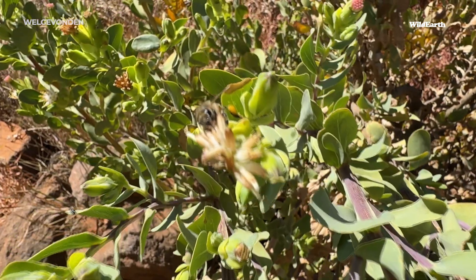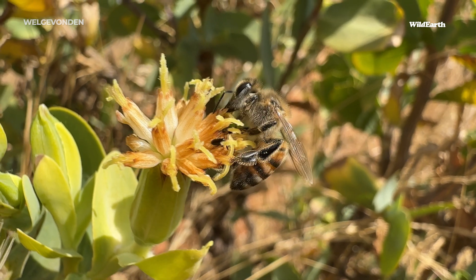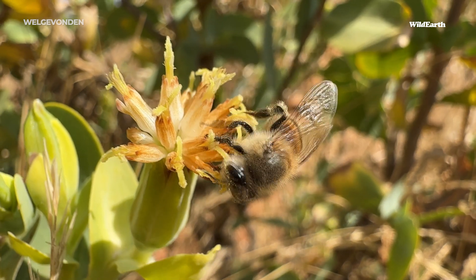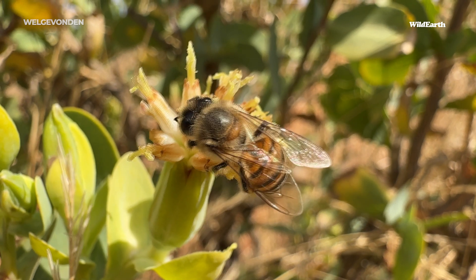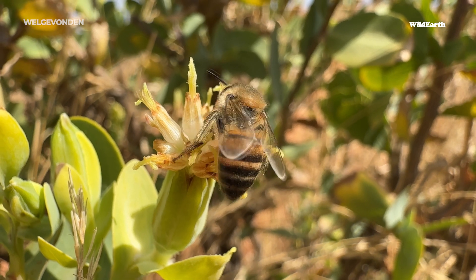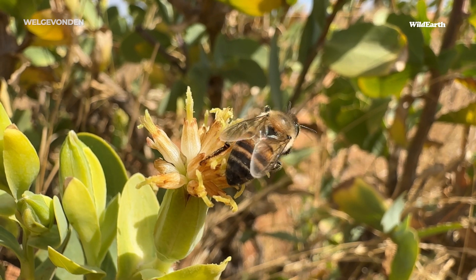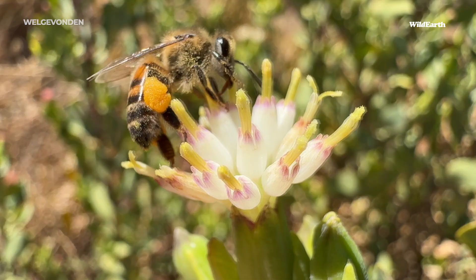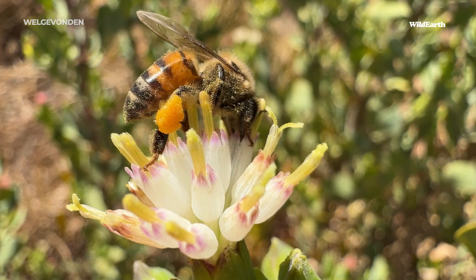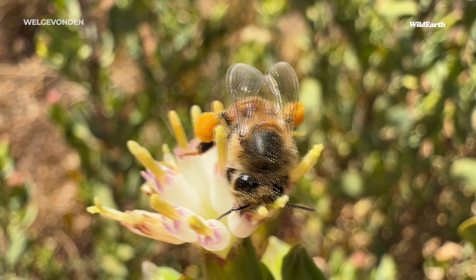Those pollen baskets actually have a name — they're called corbiculae, that's the plural. It's a flattened area; you might be able to see it if we find a bee that hasn't got any pollen collected there yet. They use their legs to collect all the pollen attached to those hairs and scrape it down into that area. Once they've filled those pollen baskets, it's time to return home — but not without a quick drink of nectar. You can see them shoving their faces straight down into the flower, using their proboscis to suck up all that sugary sweet nectar.